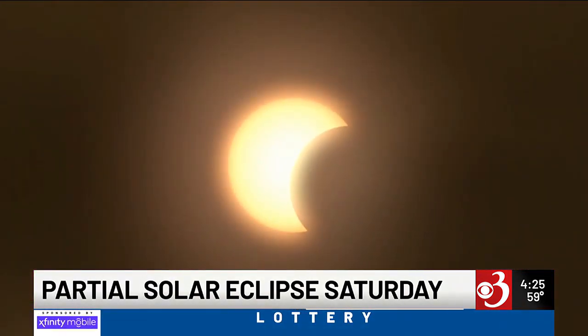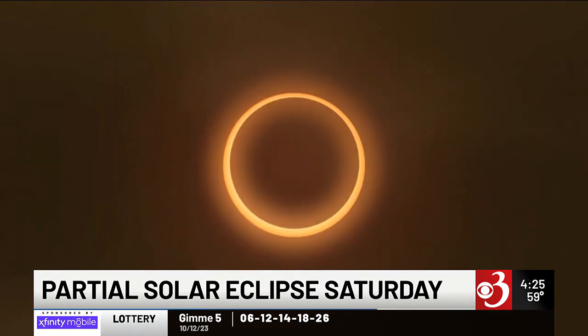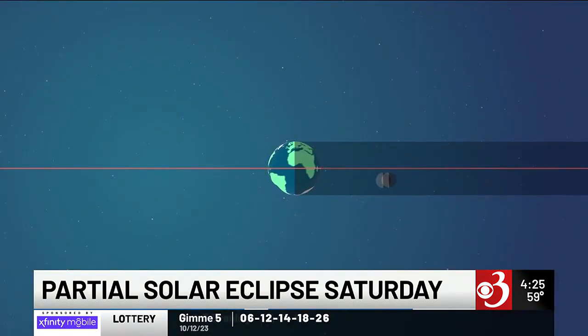So tomorrow there will be an annular solar eclipse. What is the ring of fire? An annular solar eclipse, just like any solar eclipse, is when the moon moves in front of the sun. But in this case, the angles are such that the moon doesn't cover the sun completely. So we'll be able to see that ring of fire — it's a little bit of the sun that peeks out from around the moon. And that's what that ring of fire refers to.